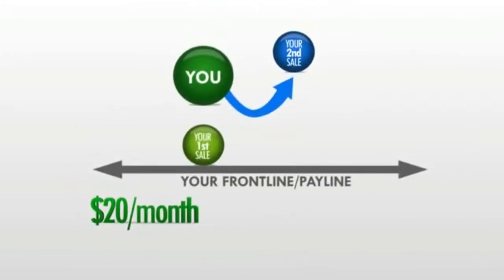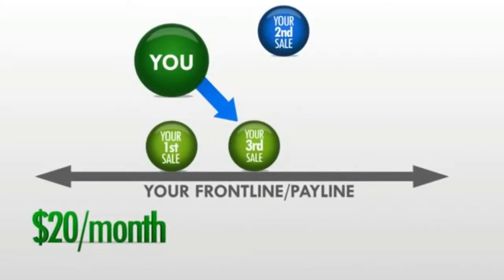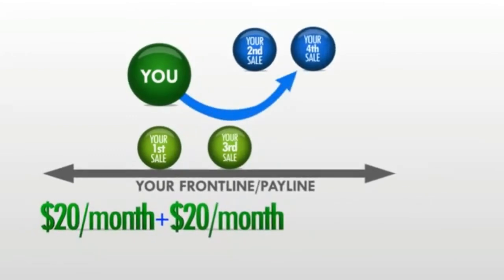Your second sale rolls up. Your third sale once again falls directly on your front line. And at this point you're earning $40 per month. Your fourth sale rolls up.